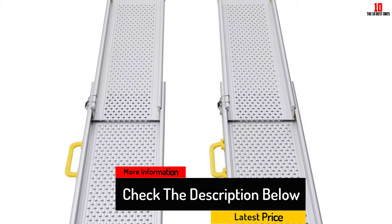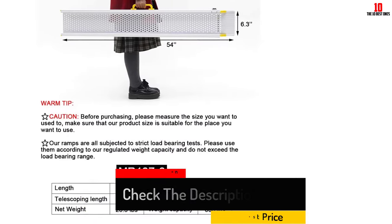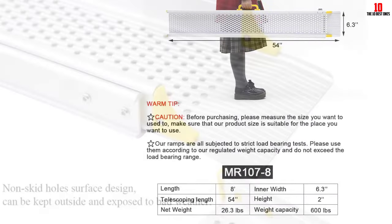Moreover, there are holes designed into the material to keep water away. Pair this with the anti-slip surface, and you're looking at a portable wheelchair ramp with maximum safety.